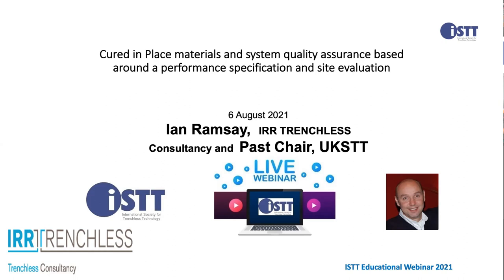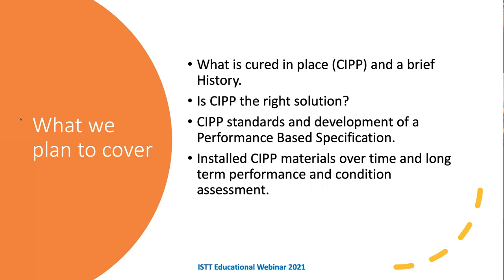Thank you very much, Albert. Thank you also to Kyoko for arranging everything. It's my pleasure to give this webinar. We plan to cover a little bit of the history of cured in place, then discuss whether CIPP is the right solution, go through the standards and development of a performance-based specification, and talk about CIPP performance and condition assessment over time.